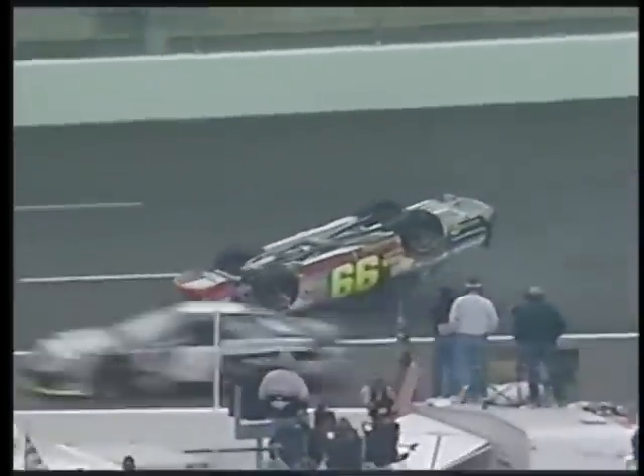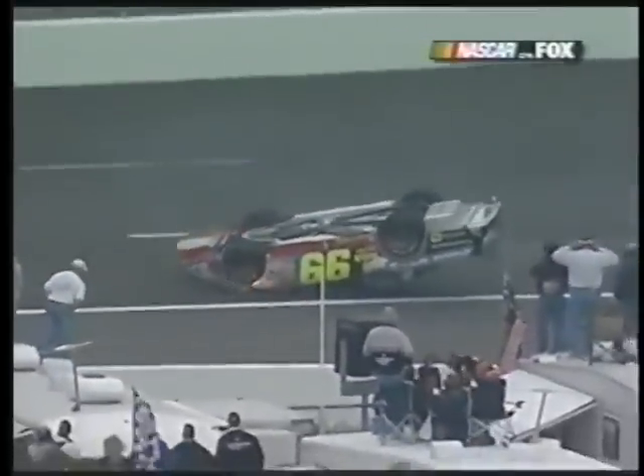It's upside down on the back straightaway. It's Michael. Holy cow. What is he doing? He slammed into Amick, Daryl, and that flip turned the car right over. Look at how he hit him with the right front. He needs to get out of there.